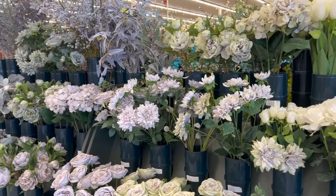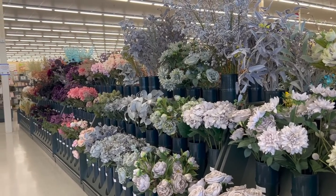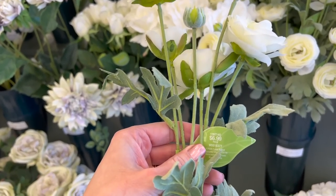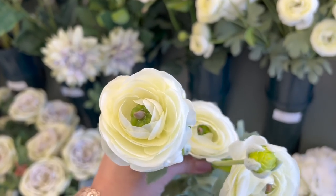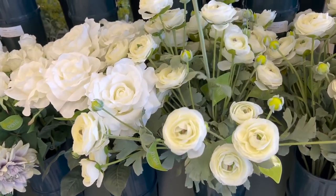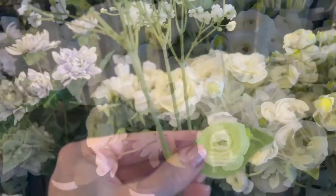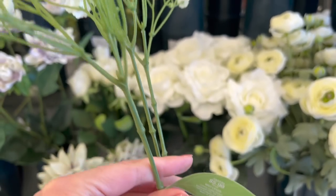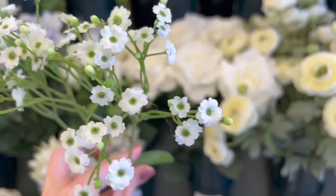Now let's head over and take a look at their huge array of florals. I think Hobby Lobby has some of the best florals around — you can find any color, shape, and texture you're looking for. Remember, they always go on sale at 50% off, so definitely take advantage of that. I'm just going to share some of my favorites that I was drawn to today and we can browse these beautiful florals together.